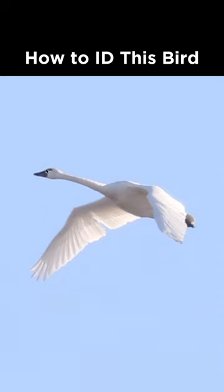If we look at the bill, we can see the top edge kind of has this curve and the bill is not particularly long. We can also see a little bit of yellow here near the eye, and that makes this a tundra swan.